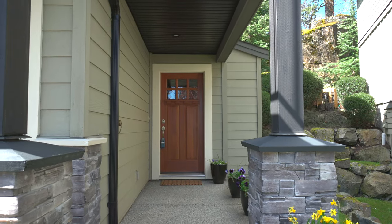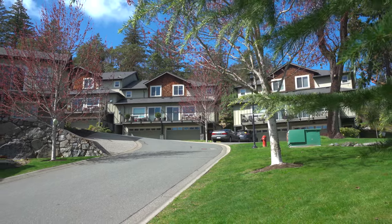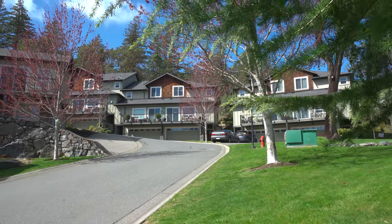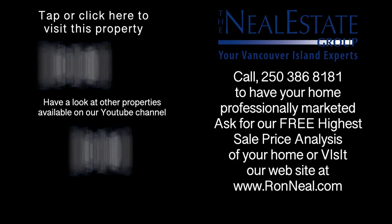Here, pets, kids, and barbecues are all welcome. Call the Neal Estate Group today for your private tour of this exquisite townhouse. Thank you for visiting our video open house. For more information on this and any of our other properties, please visit us at RonNeal.com or call our team at 250-386-8181. We're standing by — the real estate team for your real estate dream.